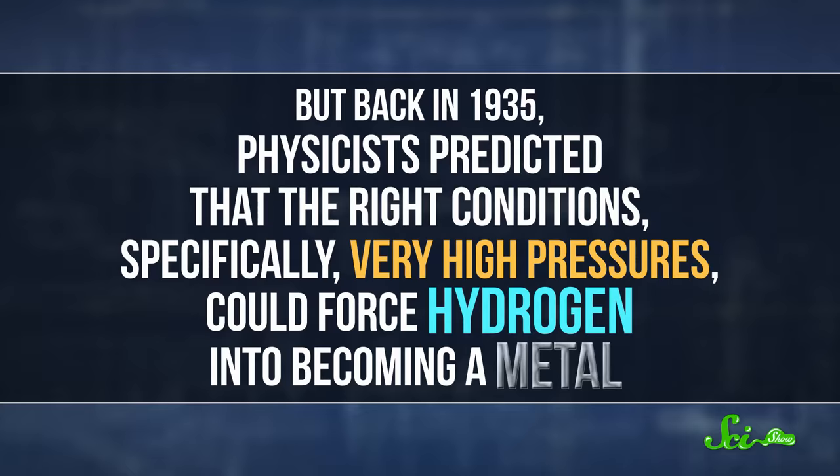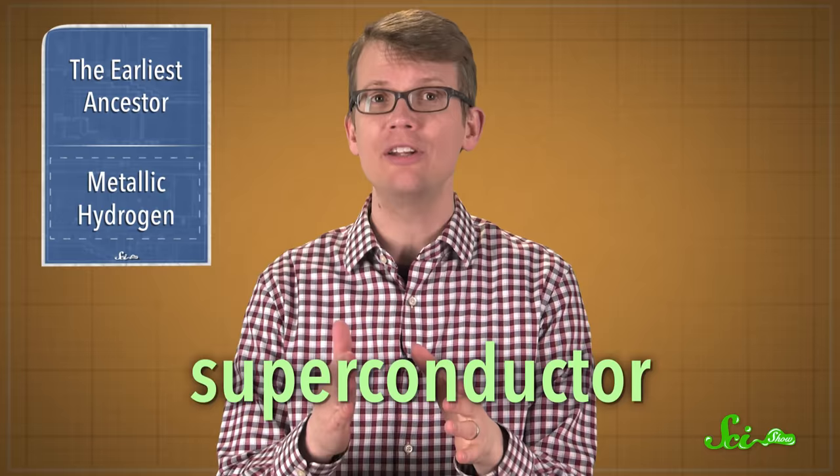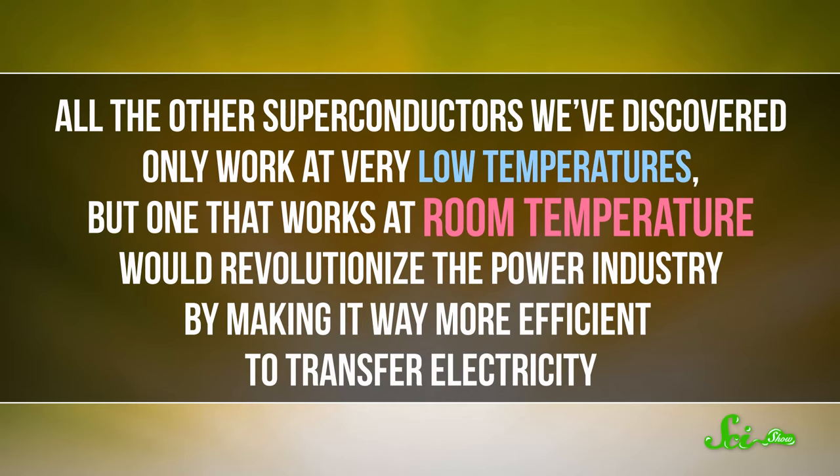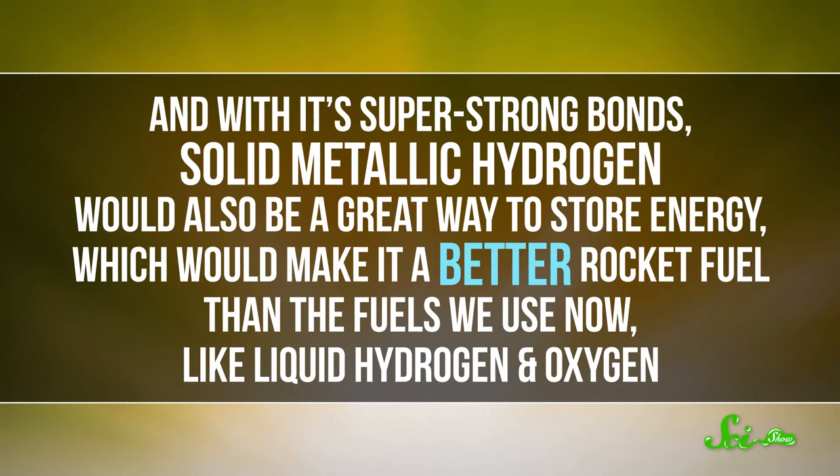It's thought that metallic hydrogen would be a superconductor at room temperature, meaning that it would perfectly conduct electricity. All the other superconductors we've discovered only work at very low temperatures. But one that works at room temperature would revolutionize the power industry, making it way more efficient to transfer electricity. And with its super-strong bonds, solid metallic hydrogen would also be a great way to store energy, which would make it a better rocket fuel than the fuels we use now, like liquid hydrogen and oxygen.